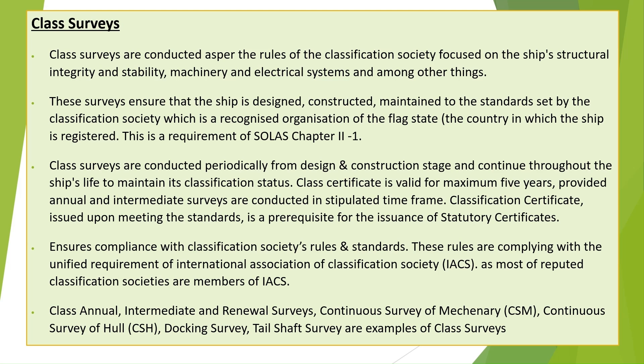Comparison of Class and Statutory Surveys. Let us see the characteristics of class surveys. Class surveys are conducted as per the rules of the Classification Society, focused on the ship's structural integrity and stability, machinery and electrical systems, and among other things.